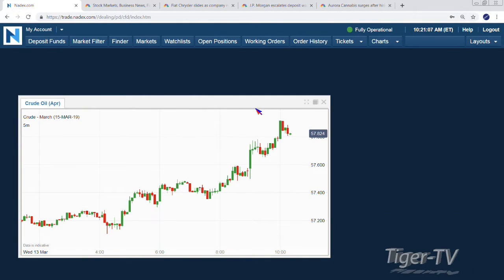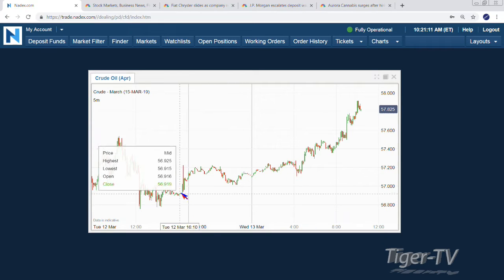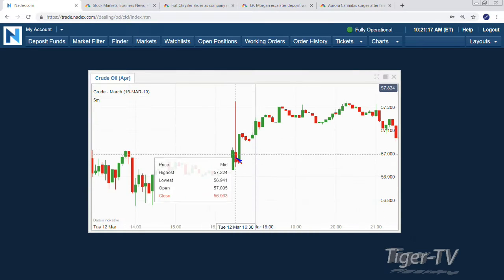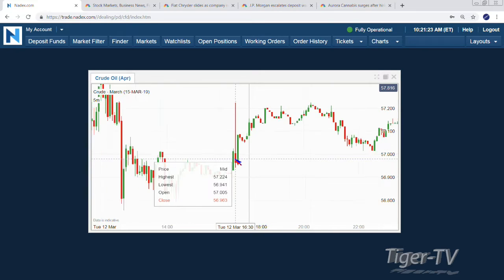I'm just going to close out these for some clarity. We're looking at the April contract. Quite a run up from yesterday, right? I didn't see the API. There's your volatility, though. I can't see it on there. There's a draw of, I think, 6 million barrels — 5.5. You can usually find the spot on the chart just by sticking out.